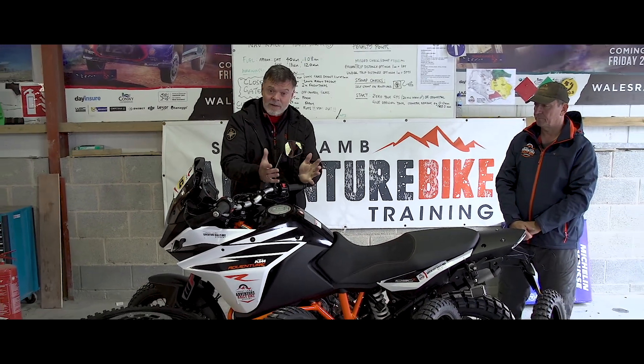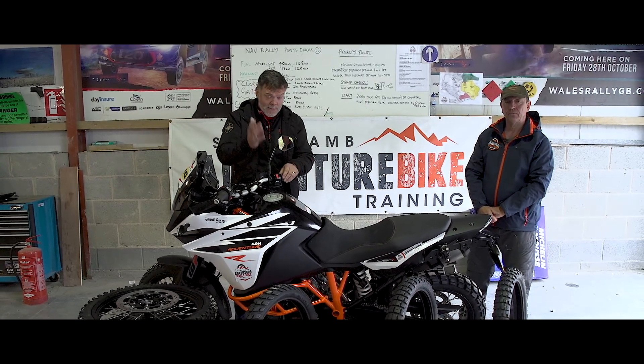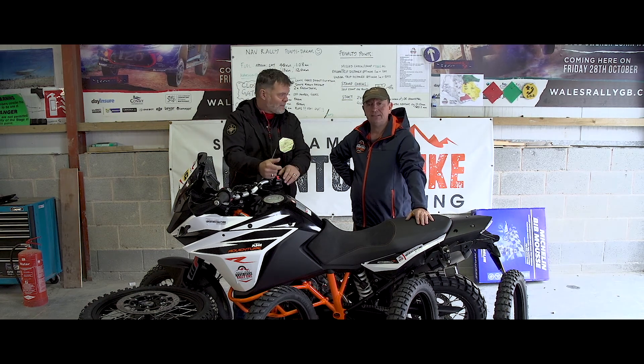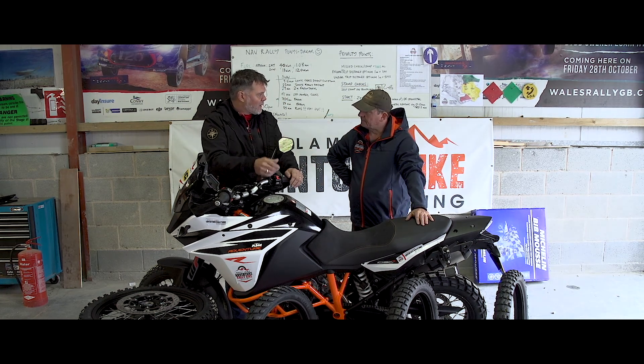We've got five sets of adventure tyres — by adventure tyres we mean tyres that can do 50% on-road, 50% off-road. And to help me with this, I've got Mark Molineux, who does our Adventure Bike Riding Tips. So Mark, just talk us through the types of tyres we've got for the review today.